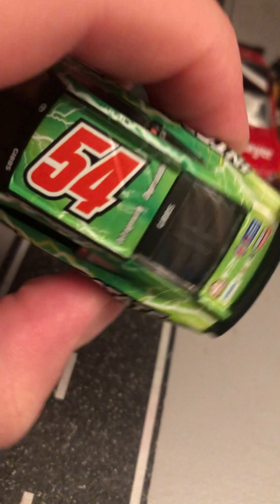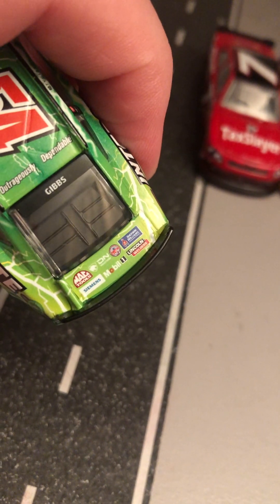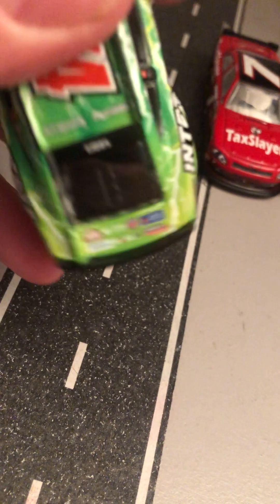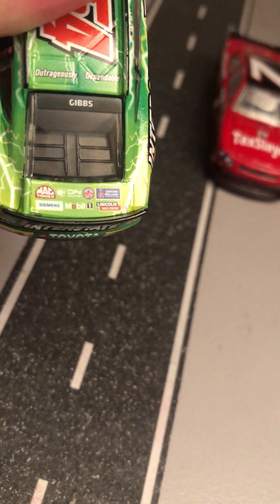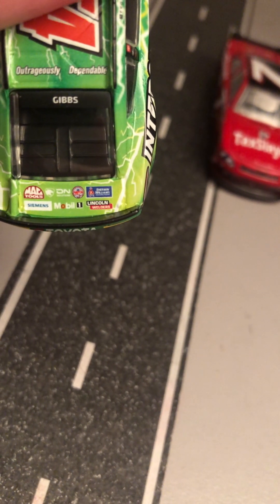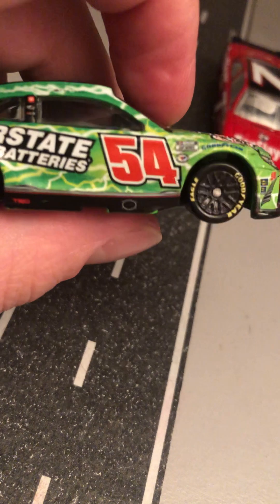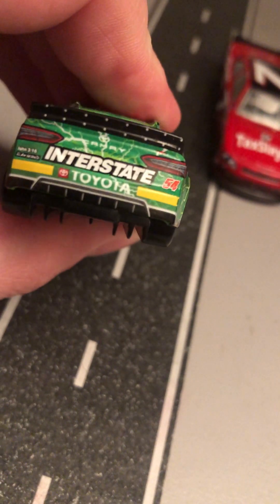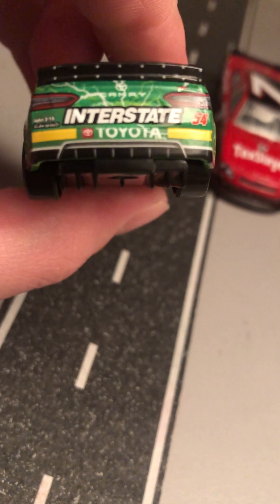Huge Interstate Batteries wording on the side. Ty Gibbs — outrageously dependable. Back tools, Mobile One, Lincoln, Sherwin-Williams, and all those other sponsors. On the back — Interstate, 54, Camry taillights, Toyota rookie stripes because he is a rookie this season.